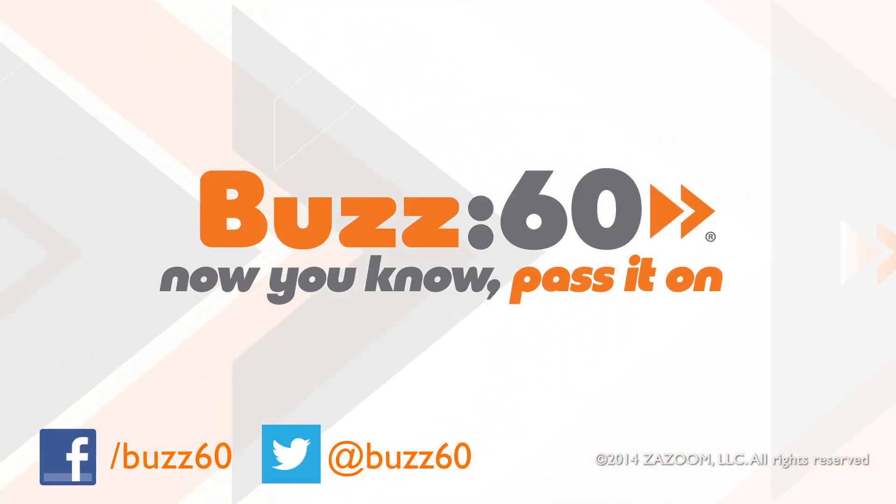So now, if you say kick it into your own goal? Can't blame the ball. Buzz60 — now you know, pass it on.